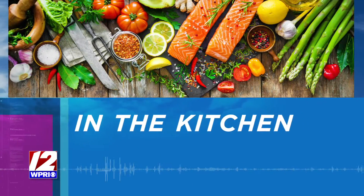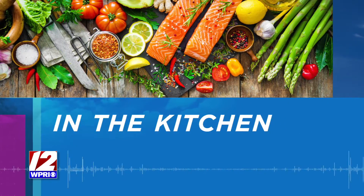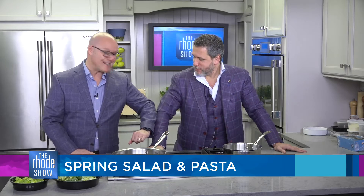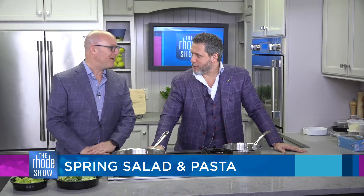We're here in the Roadshow Kitchen this morning. Manny's here. La Masseria, located in East Greenwich, is the restaurant. We've got some asparagus salad with pancetta, pasta with some leeks and potato. And we also got the memo — we're wearing the almost same exact jacket today.